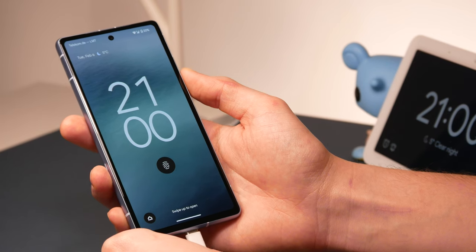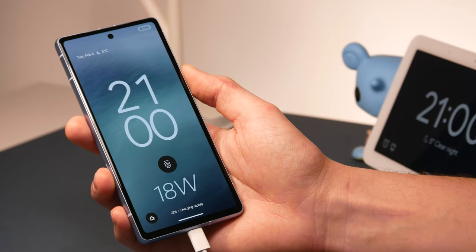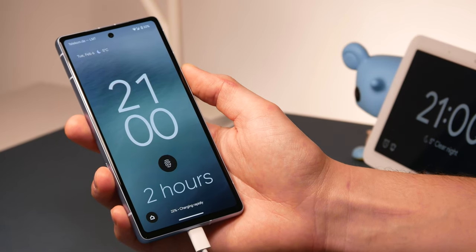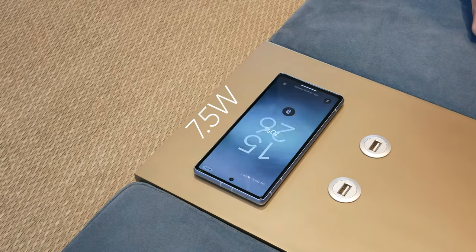The maximum wired charging speed is 18W, which is quite slow for a battery this size, as it takes almost two hours to fully charge. But at least you now get wireless charging at 7.5W.